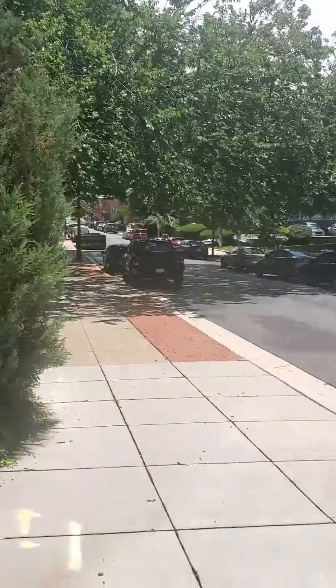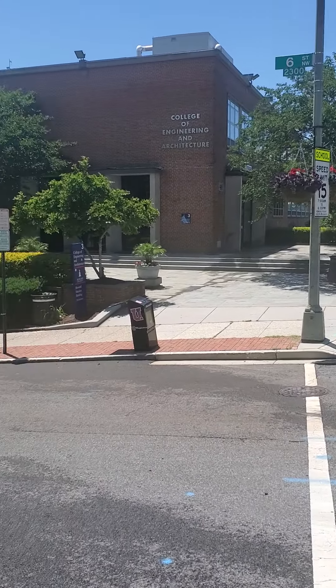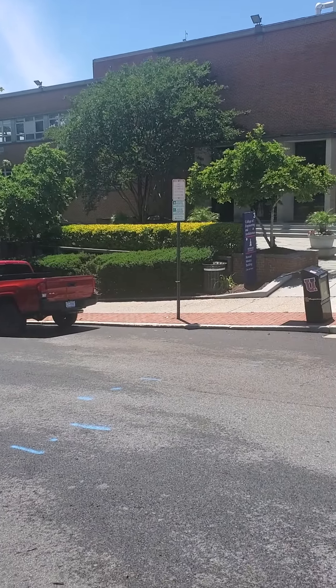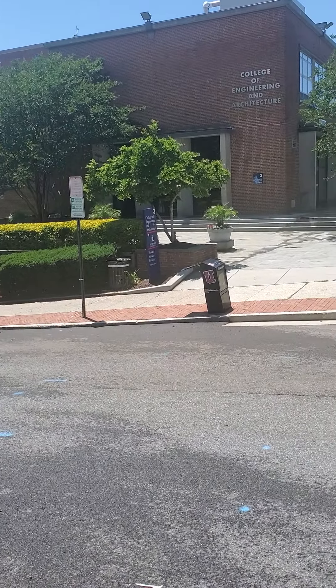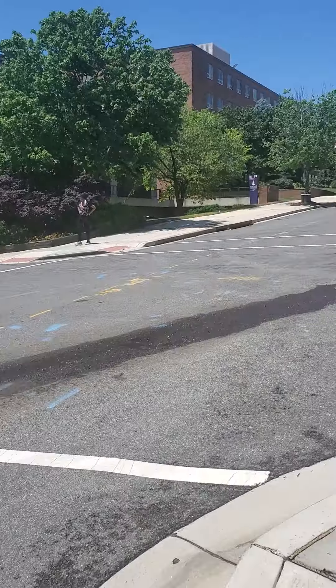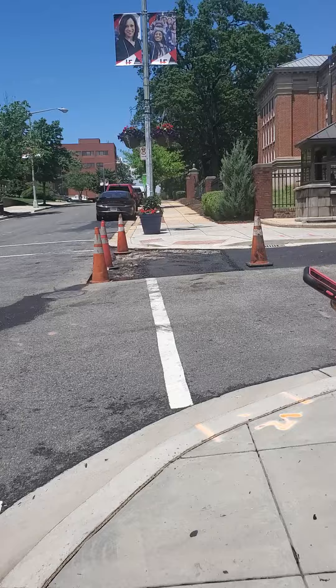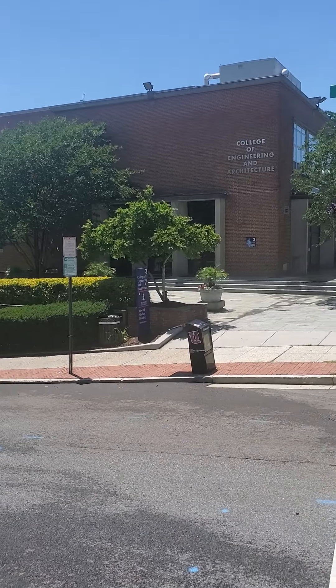I just wanted to give you guys a glimpse of the yard — not the courtyard, the yard — so you can see our amazing yard, amazing campus. Not too much is going on here. Nobody's around because again we're in June, the pandemic, and a lot of the buildings are closed. Administrative offices are closed for visitors.